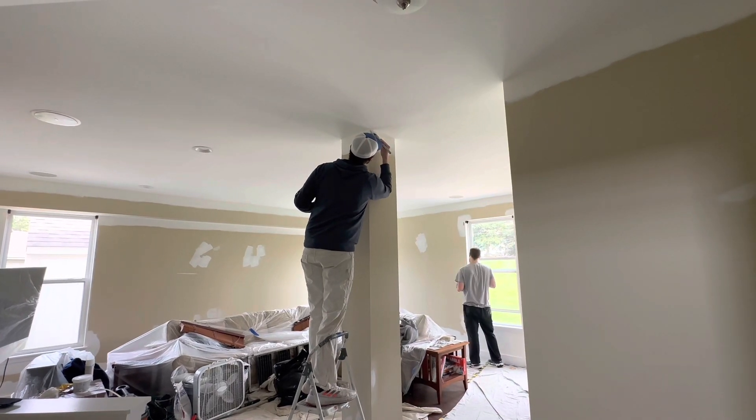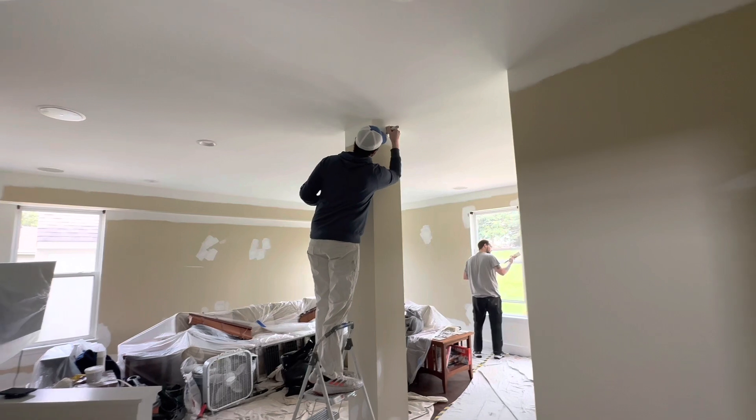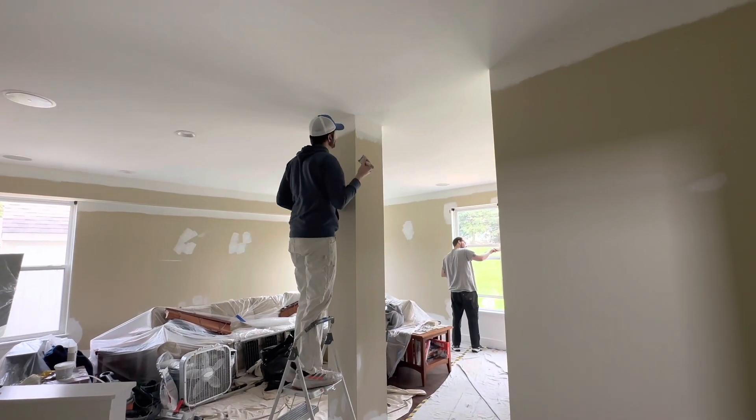We did Simply White and Chantilly Lace on the job before this, and it was a mid-tone gray — that took four coats of paint. So just keep that in mind.